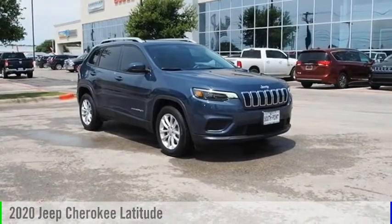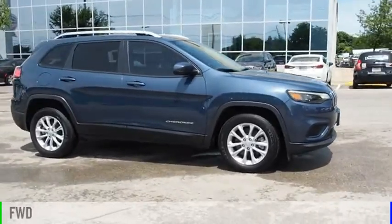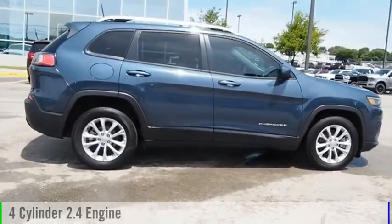Make a great choice today with the 2020 Cherokee. This vehicle is powered by a front-wheel drive, four-cylinder, 2.4-liter engine.